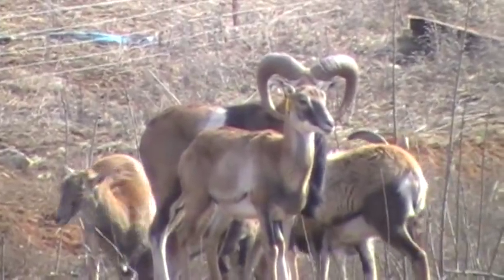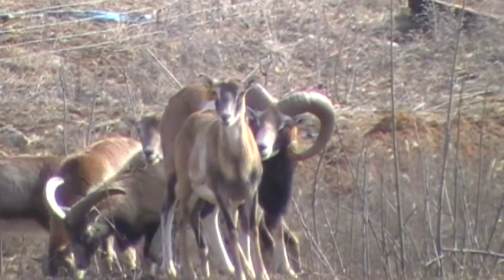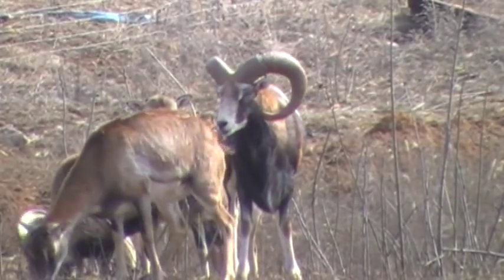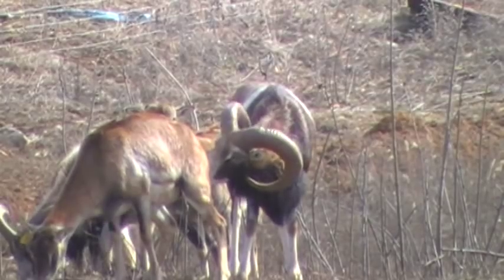There's a three and a half year old Mouflon sheep. A lot of people sell these sheep by the inch — they measure their horns and then they set a price,